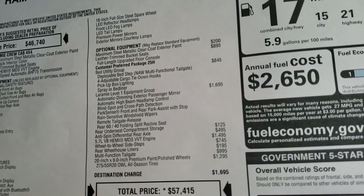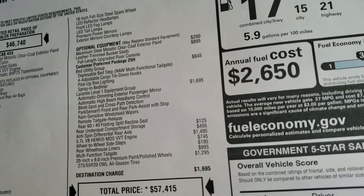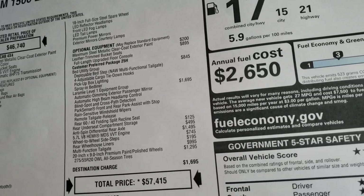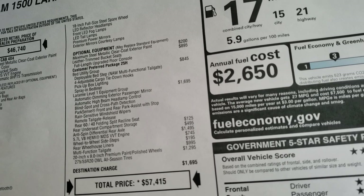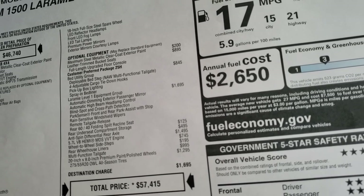You can see you have the under-seat storage compartment, anti-spin differential, wheel-to-wheel side steps, wheelhouse liners, and that multifunction tailgate as well as the 20-inch rims and the bed utility group on there.